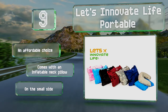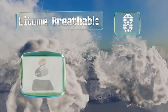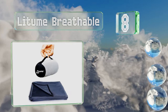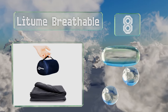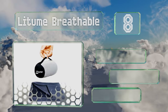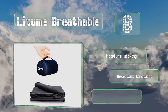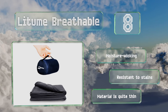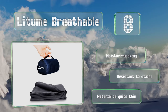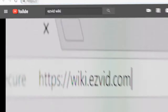Coming in at number eight on our list, the Lithium breathable is available in two different fabrics. The lightweight velour is smaller and good for air travel, but if you want something warmer for a road or camping trip, the fleece one is worth considering. Both can roll up easily into a compact bundle. They're moisture-wicking and resistant to stains; however, the material is quite thin.